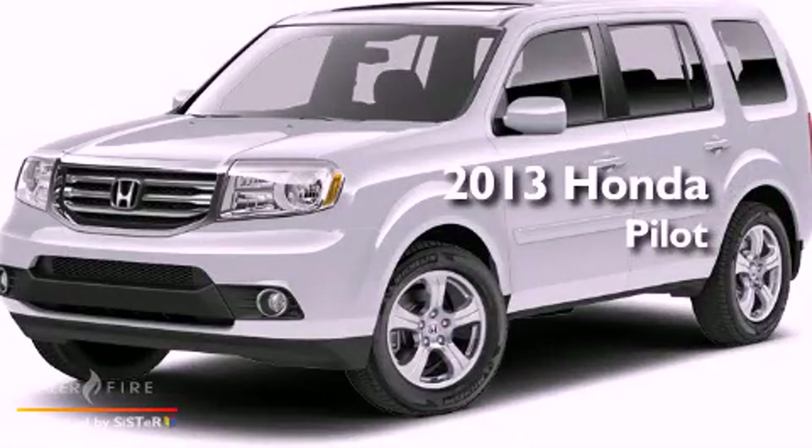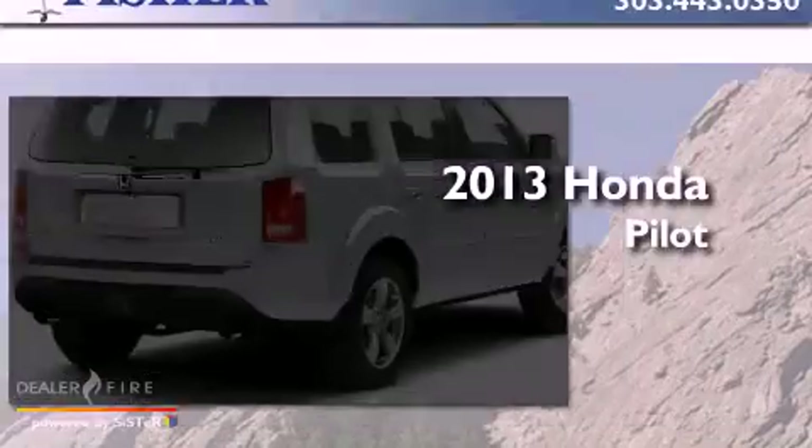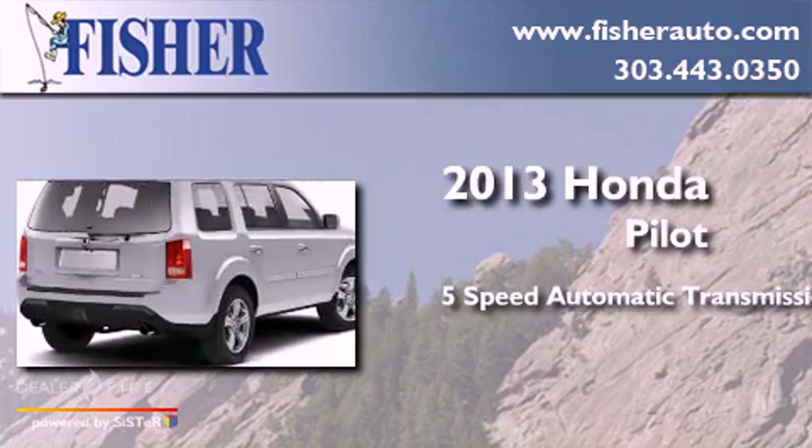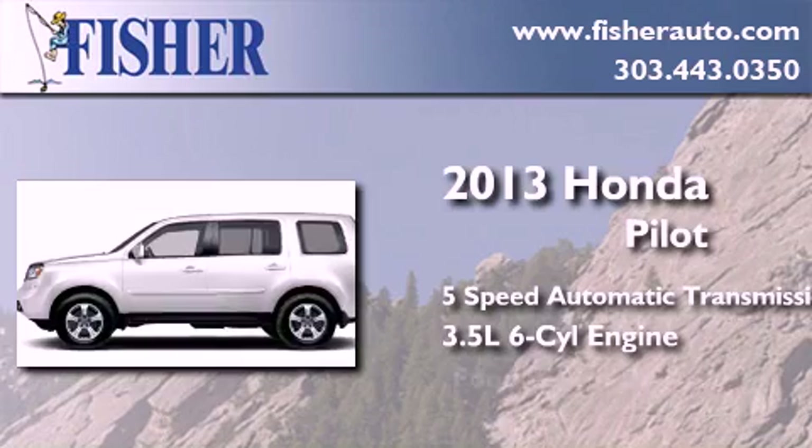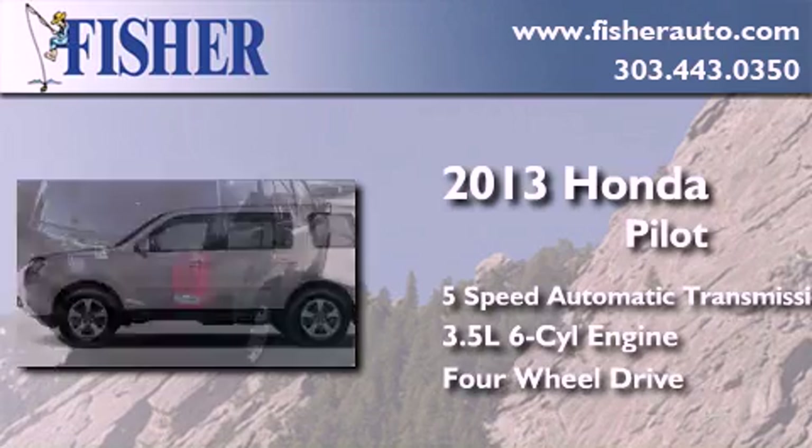This is a brand new 2013 Honda Pilot. This crossover has a 5-speed automatic transmission, a 3.5-liter V6, and the added safety and control of 4-wheel drive.